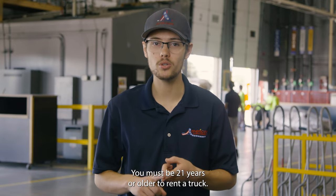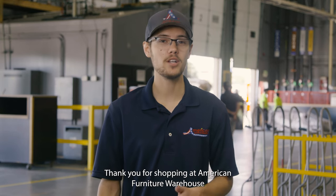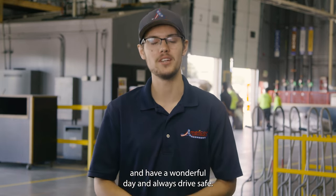We have rental trucks you can rent for excellent value. You must be 21 years or older to rent a truck — a driver's license, proof of insurance, and a credit card will be required for this type of transaction. Thank you for shopping at American Furniture Warehouse, and have a wonderful day and always drive safe.